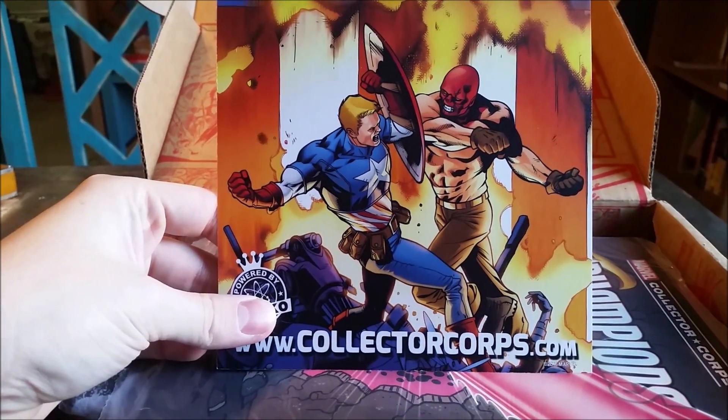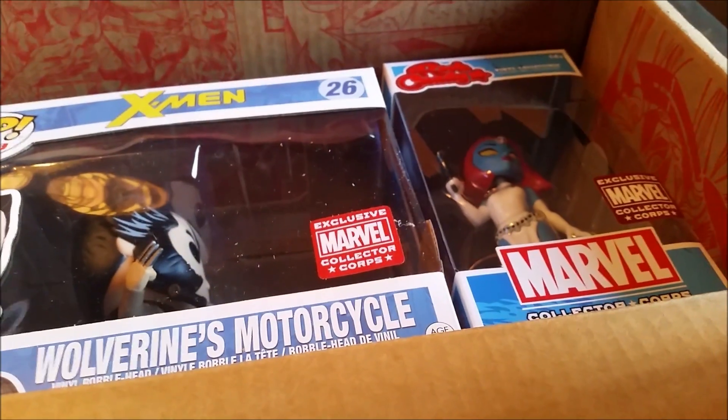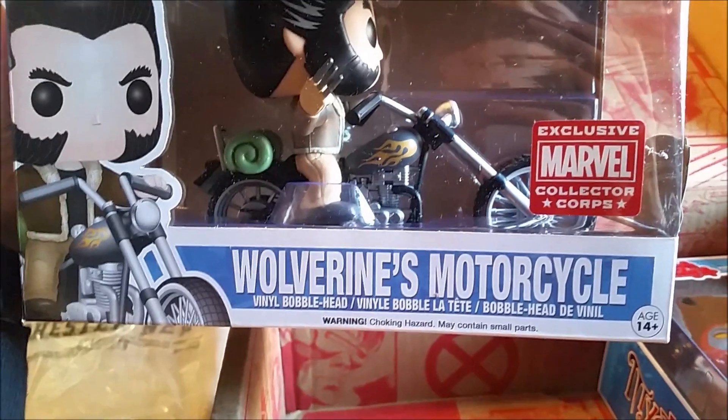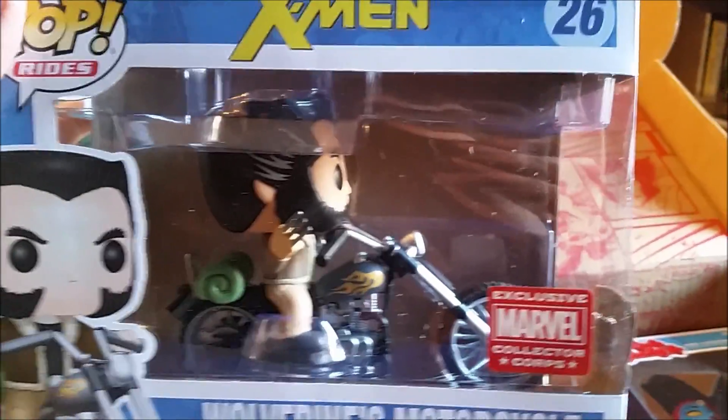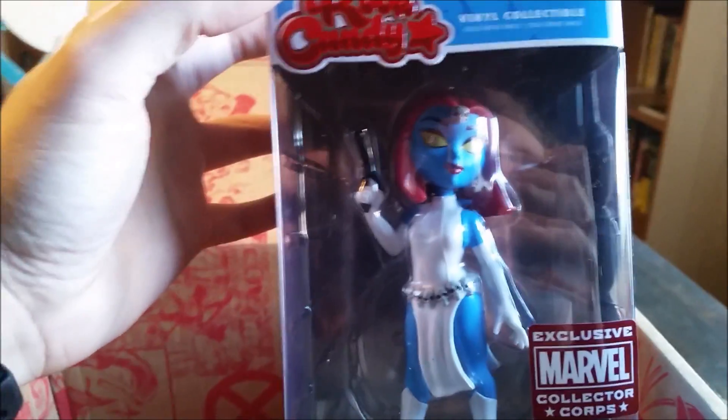Inside we definitely have a superhero showdown preview for next time — Red Skull and Captain America. We have the Collector's Corps Champions books. You can see the Cyclops Pop — just sweet. And is this going to be Xavier's School for Gifted Youngsters? Nice — Winchester, New York! Oh look what we got guys — a Pops Ride with Wolverine and his motorcycle, and we have a Mystique Rock Candy.